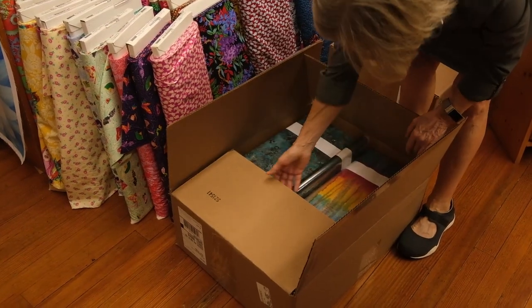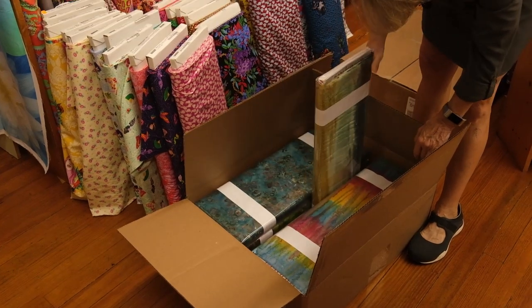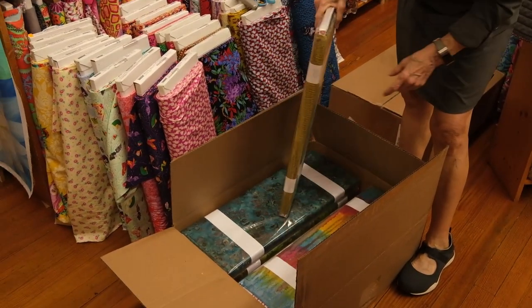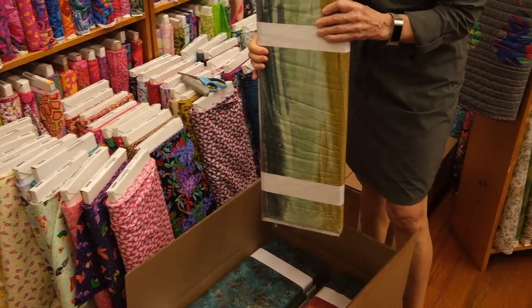Hi everyone, this is Gail at Ladyfingers Sewing Center in beautiful Oley, Pennsylvania. We got in this fantastic shipment from Andover Fabrics. This is a batik collection by Edita Sitar and it's called A Splash of Color.